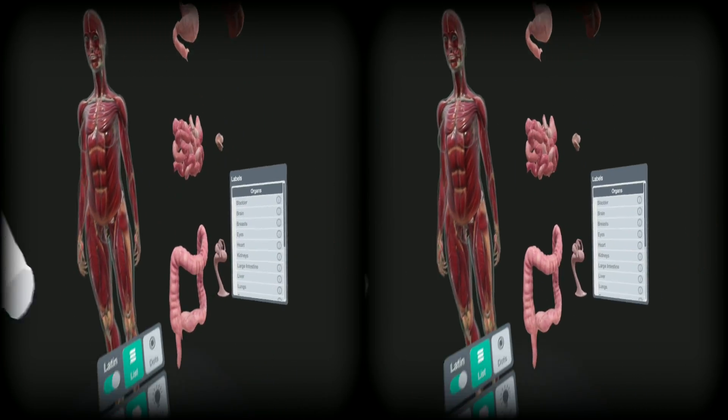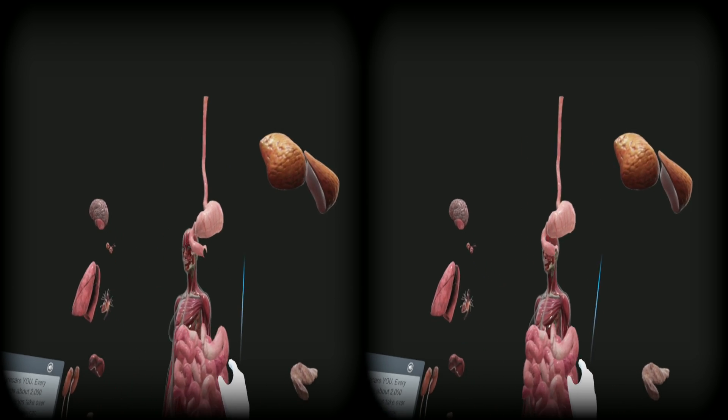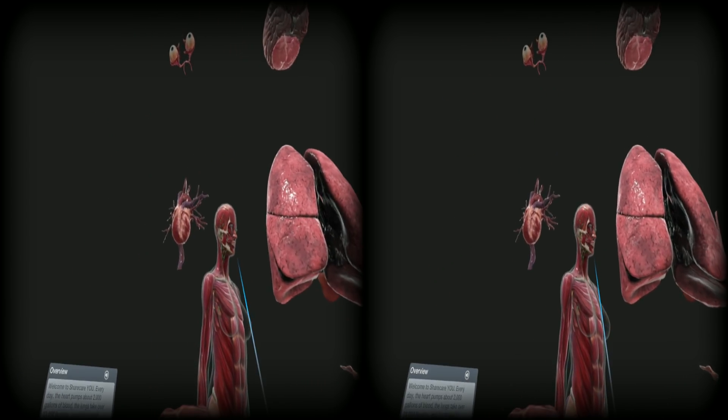Sorry, I took out your organs. Oh my gosh, oh my gosh — that's probably the gallbladder, I think. Stomach — oh my gosh! The eyes — oh, your eyes are gone! The heart!